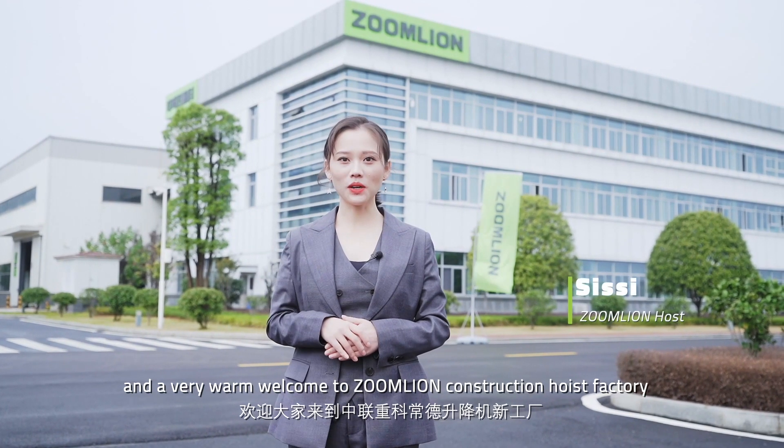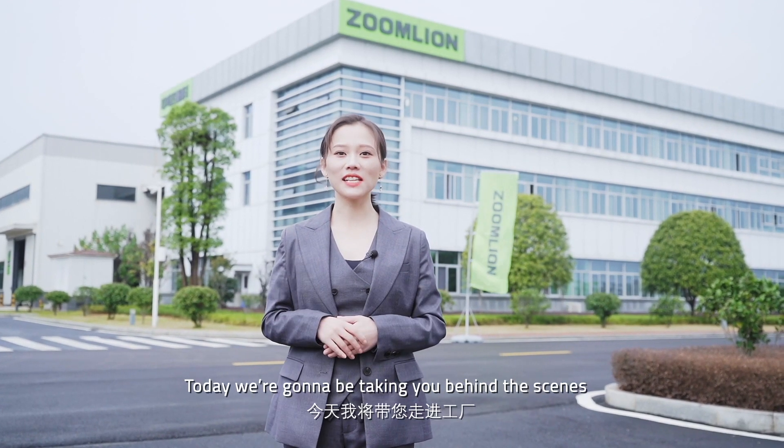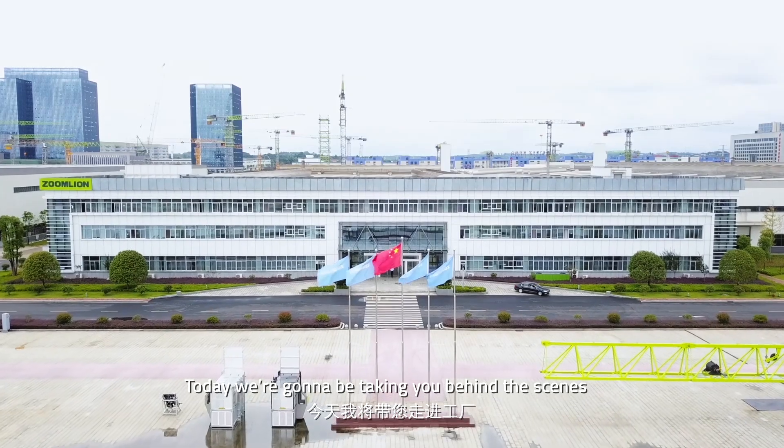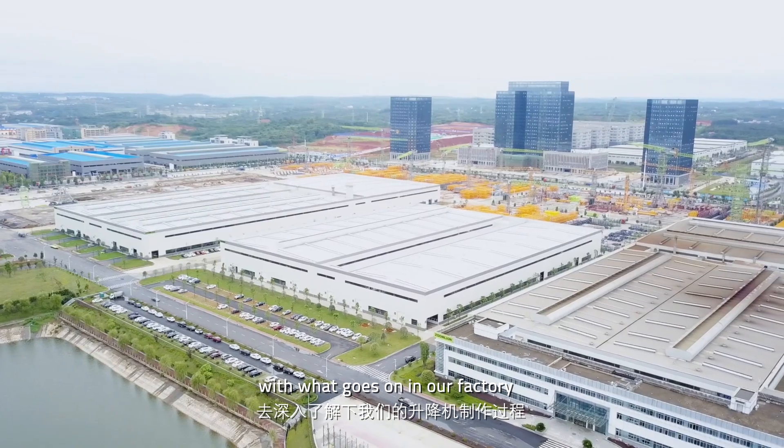Hello and a very warm welcome to Zumlian Construction Hoist Factory in Changde, China. Today we are going to be taking you behind the scenes to get a little bit more close and personal with what goes on in our factory.